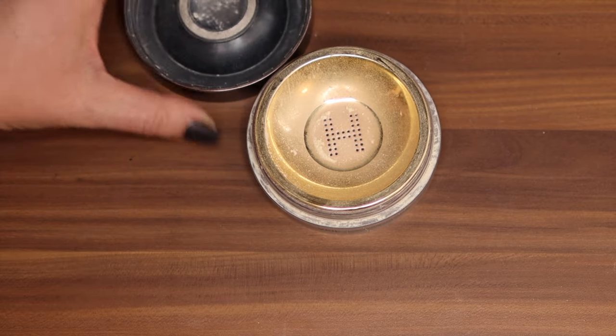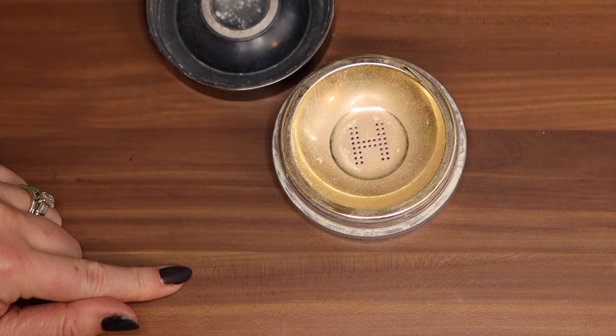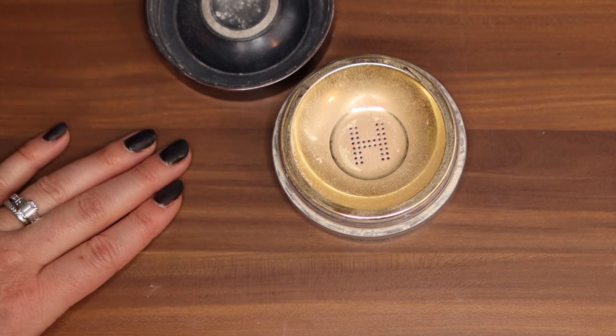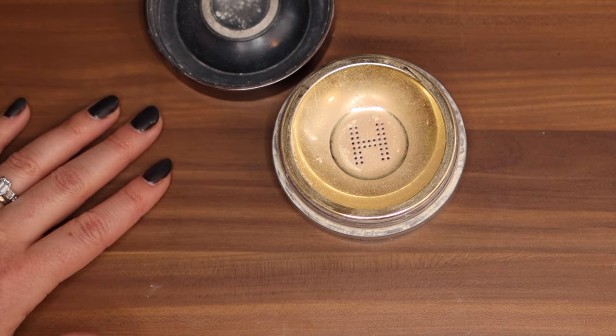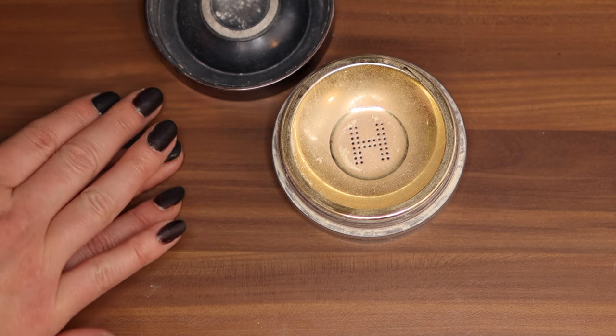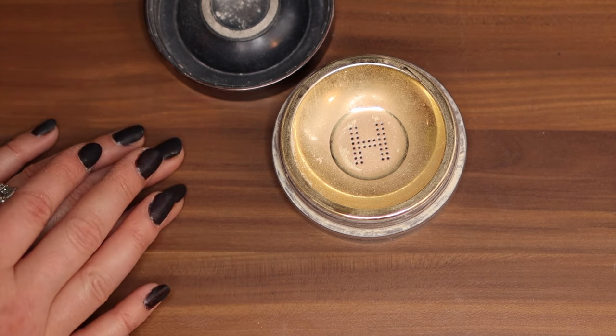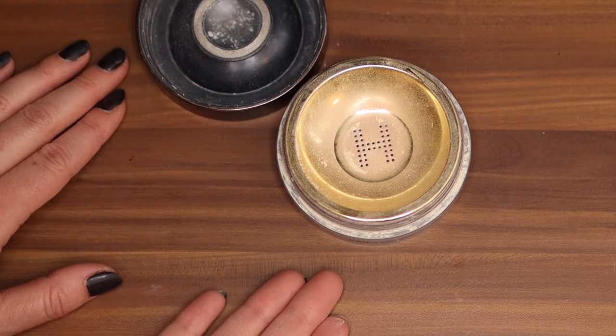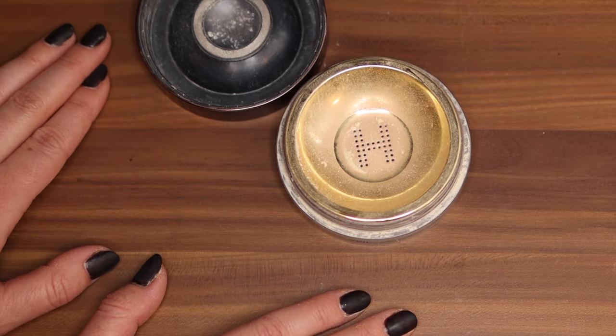Let's move on to setting powders. This is the Hourglass Veil Translucent Setting Powder — boy was this one hyped up. Between Laura Mercier and Hourglass, those two were the most hyped up powders I feel like of that time. I don't hear people talk about it too much anymore, but it had its day. I find the container super annoying — it has that stopper in there and it's just not the type of container I like. It looks beautiful sure, but it's just such a fuss to use.